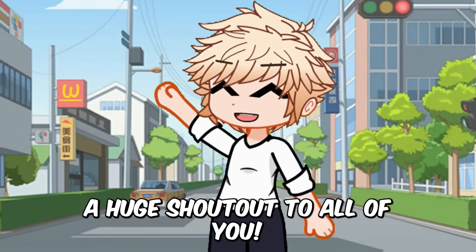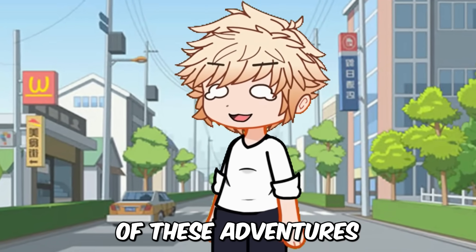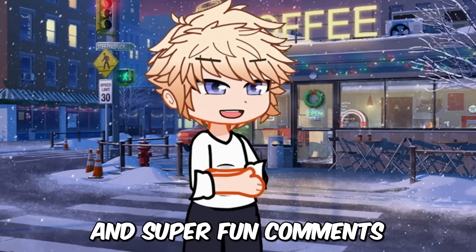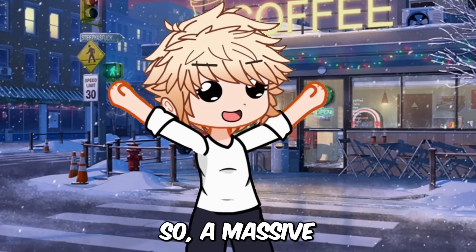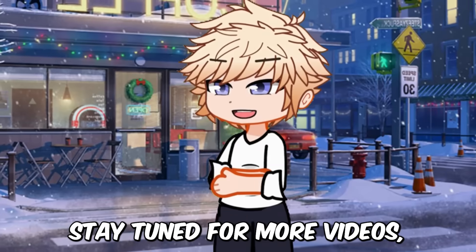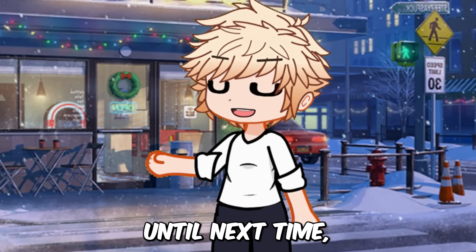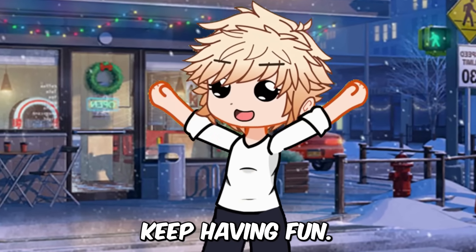And before we wrap up, a huge shout out to all of you. Your support has always been the backbone of these adventures in our Gacha world. Your likes, shares and super fun comments keep this community vibrant and full of life. So a massive thank you to each one of you for being the awesome Gacha fans you are. Stay tuned for more videos, more fun and more creativity together. Until next time, keep creating, keep sharing and most importantly, keep having fun.